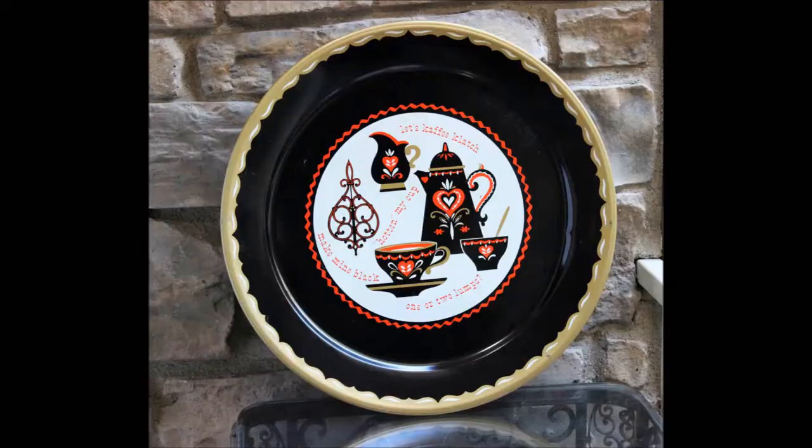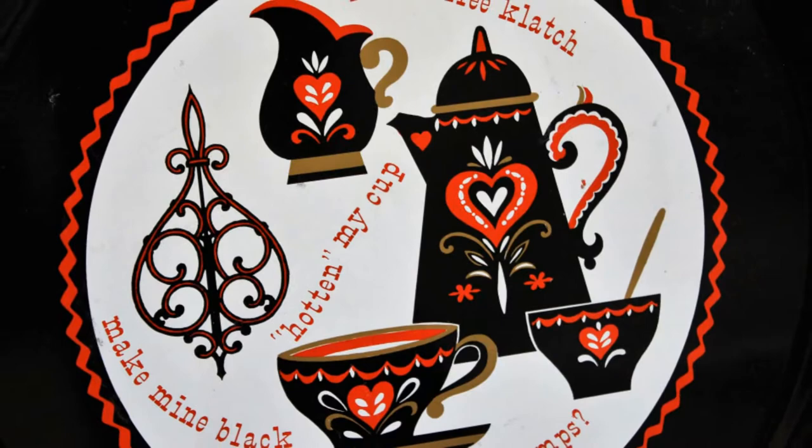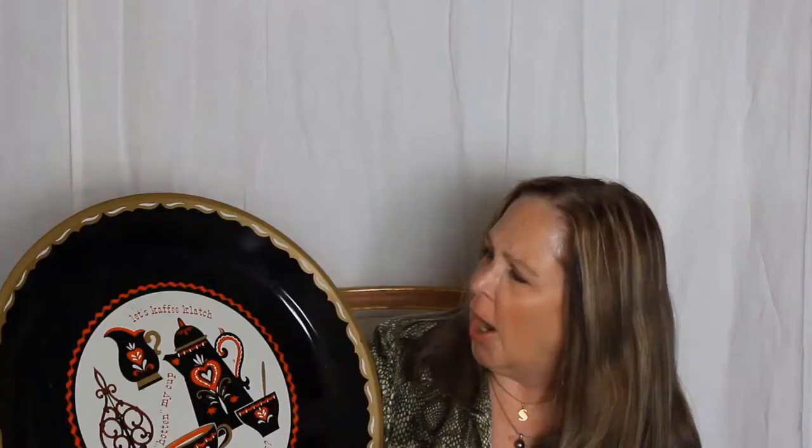I have one more tray — we call it the coffee clatch tray. This is from the 1960s and it's a very nice oversized round tray. It's got these sayings on it: 'make mine black,' 'hot in my cup,' 'let's coffee,' 'coffee clutch.' Really fun colors. It hints a little bit to Scandinavian design and it's a really nice substantial size for someone's kitchen or if you are serving coffee to a group.